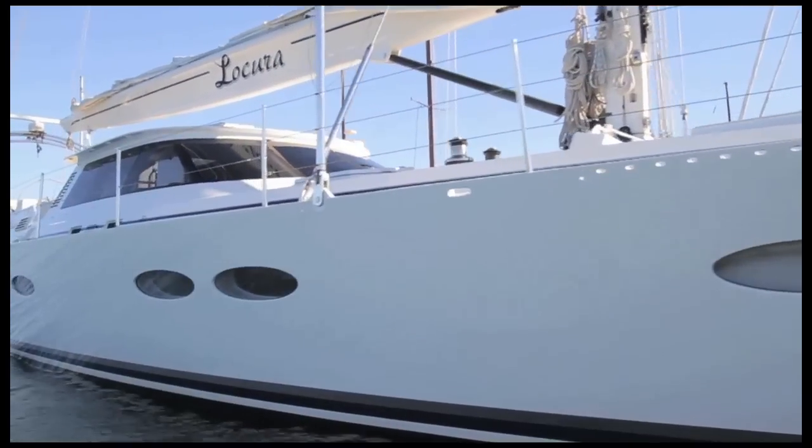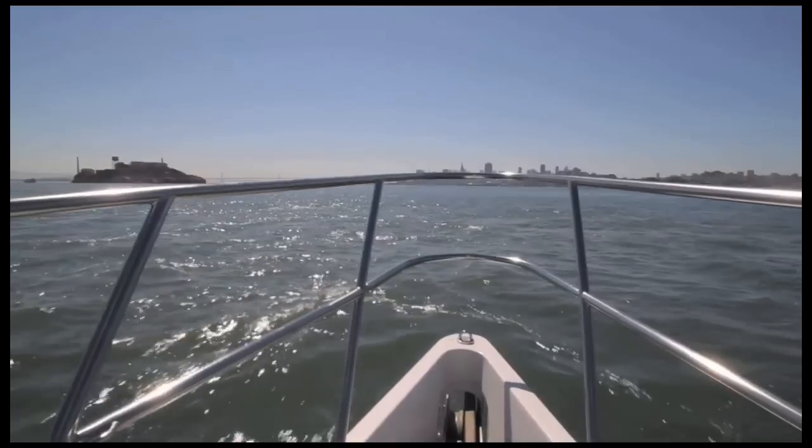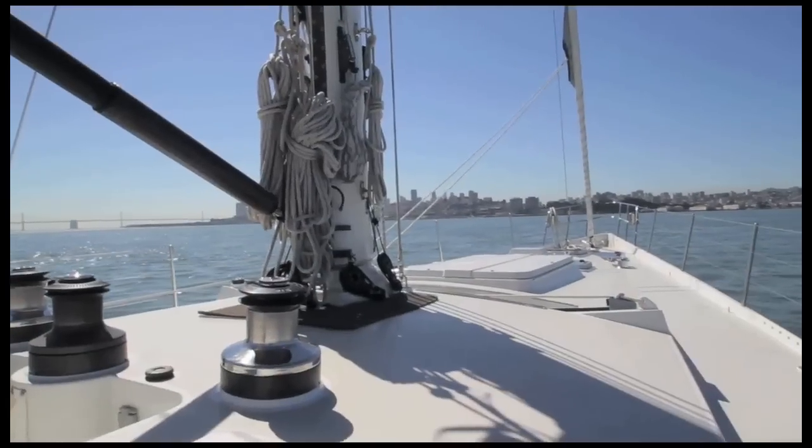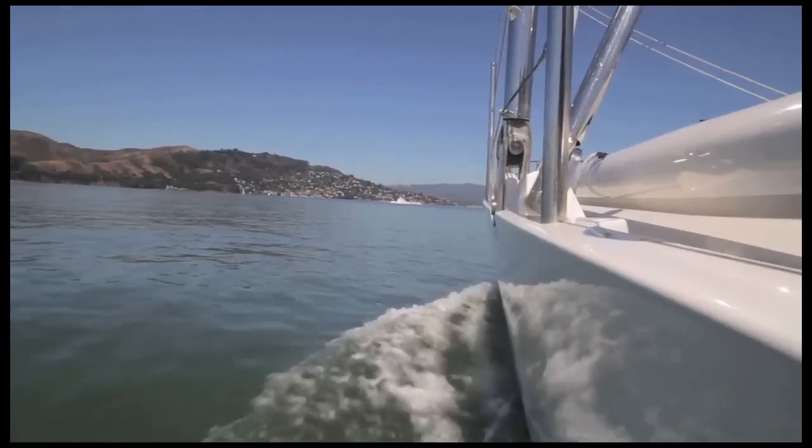La Cura completed an extensive refit in 2003 by the original builder, Salt House Brothers in New Zealand. Ideal for charter, long distance cruising and living aboard for extended periods, this yacht also sails exceptionally well as her designers have incorporated their experience in larger racing yachts, including those that have raced in the America's Cup. I'm excited to show you this clean and gorgeous yacht, so let's get started.